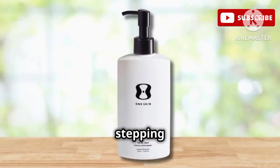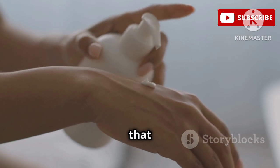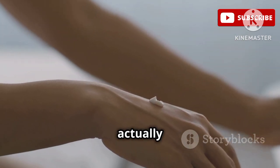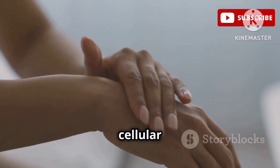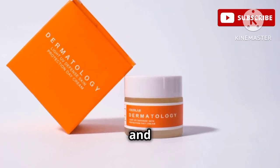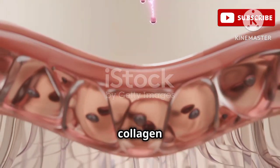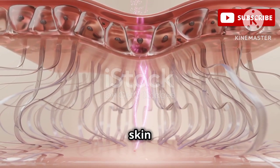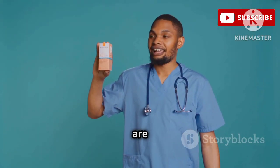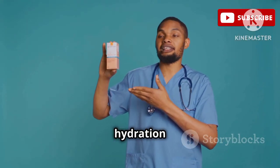Get ready to be amazed because we're stepping into the future of skincare with the OneSkin OS-01 Body Topical Supplement. This isn't your typical lotion. It's a revolutionary product that goes beyond simple hydration to actually improve your skin's health at a cellular level. This topical supplement is formulated with a potent blend of peptides and fatty acids. Peptides tell your skin cells to produce more collagen and elastin, keeping your skin firm and wrinkle-free. Dermatologists are raving about this product because it represents a completely new approach to skin hydration and renewal.